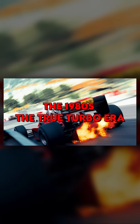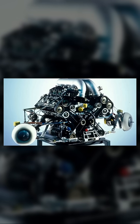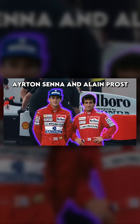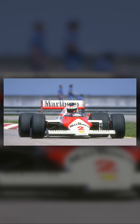The 1980s ushered in the true turbo era, where Formula One saw some of the most extreme engines in its history. Cars like the Honda-powered McLaren MP4/4, driven by legends like Ayrton Senna and Alain Prost, epitomized this era. Unpredictability and reliability challenges caused a rethink and a return to the old adage: there's no replacement for displacement.